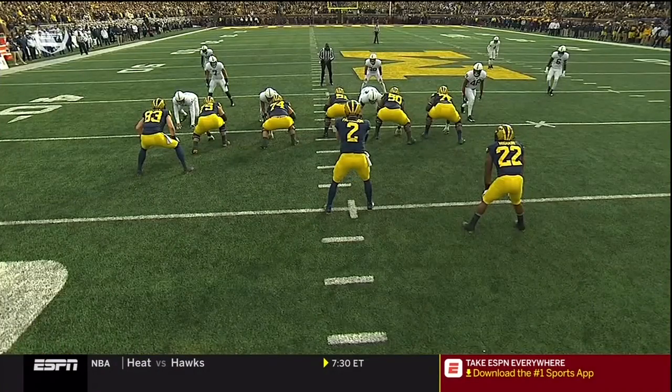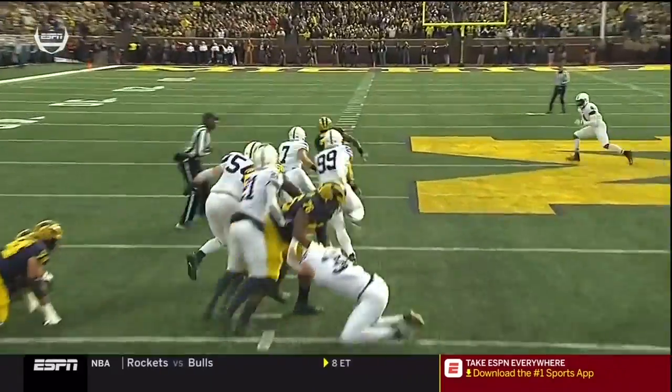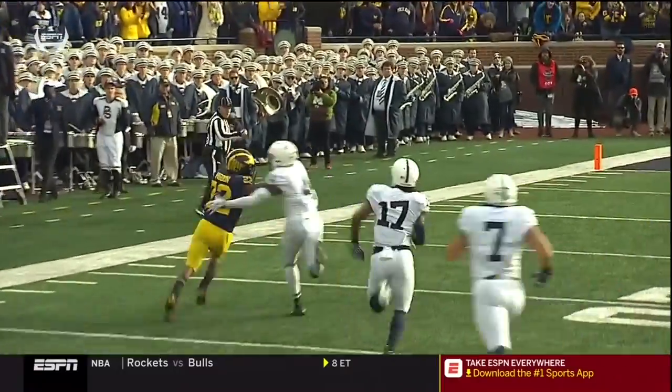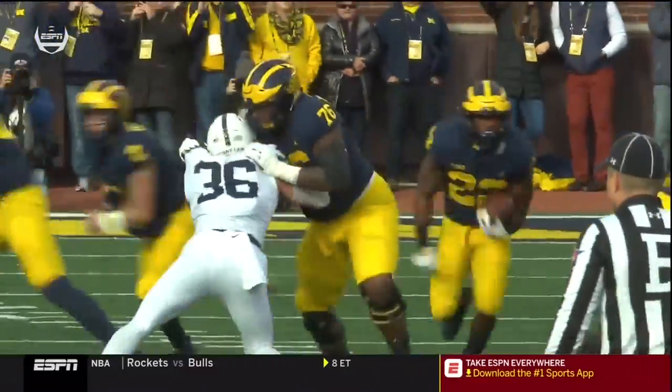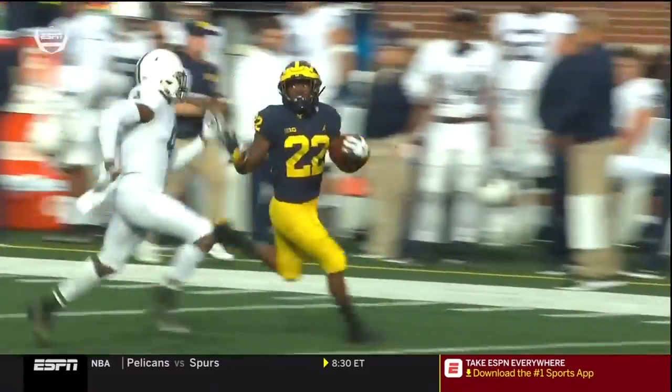The linebacker play on the outside — watch the guards get up, nice job. Away, he gets up there and there's nobody left. The safeties are late getting down. Donovan Peoples-Jones actually picks up a block, and Garrett Taylor — Michigan asserting themselves at the line of scrimmage here on the very first drive.